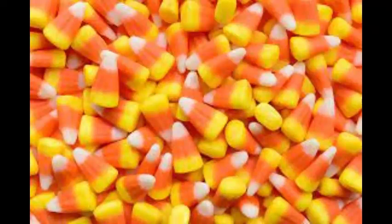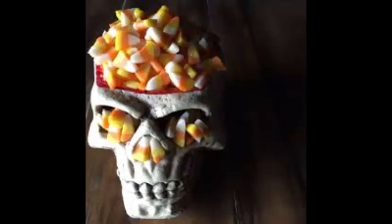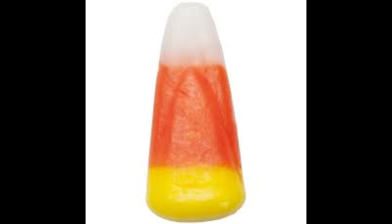Number 2: Candy Corn. It's delicious — there, I said it. Weirdly, many people are hating on it now, but it's so good! It tastes like Halloween, smells like Halloween, it looks like Halloween. It's the perfect Halloween treat.